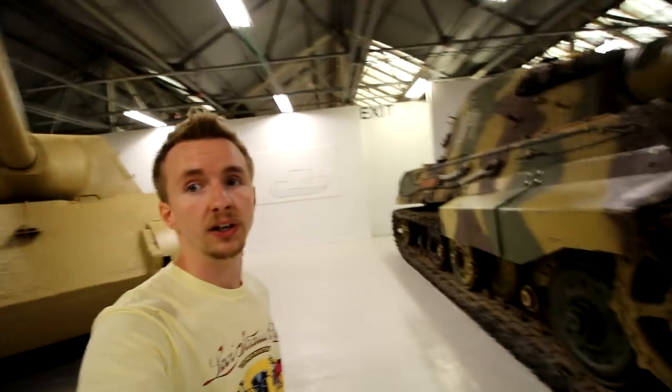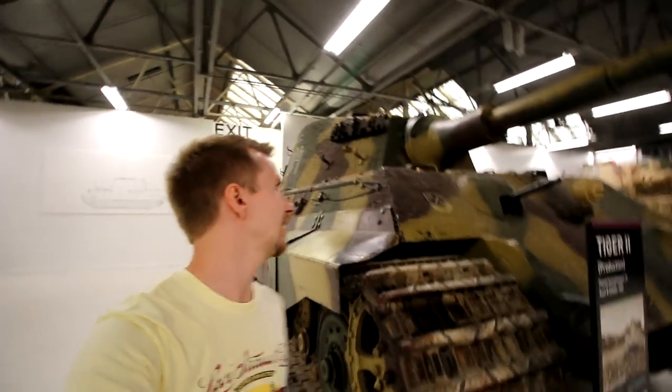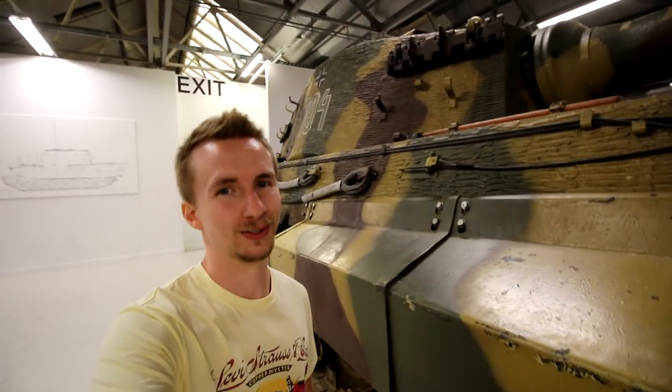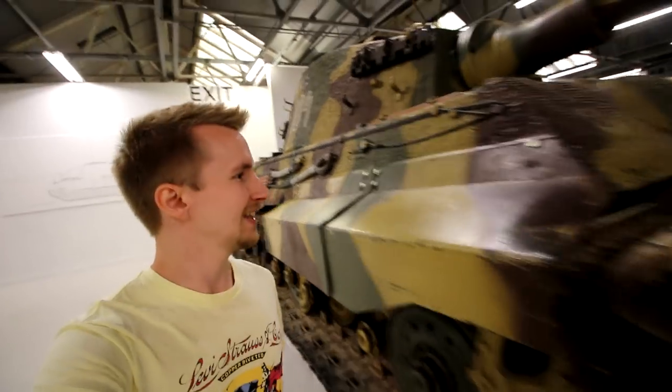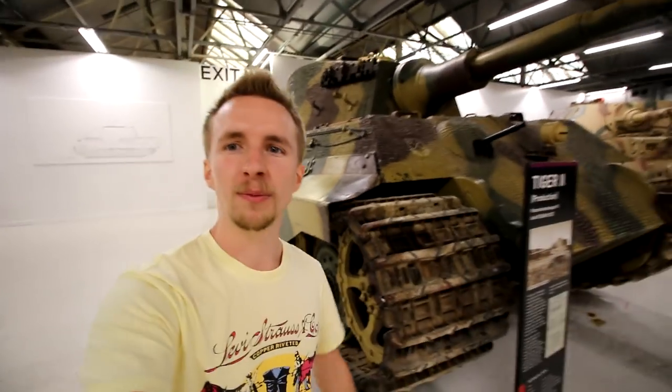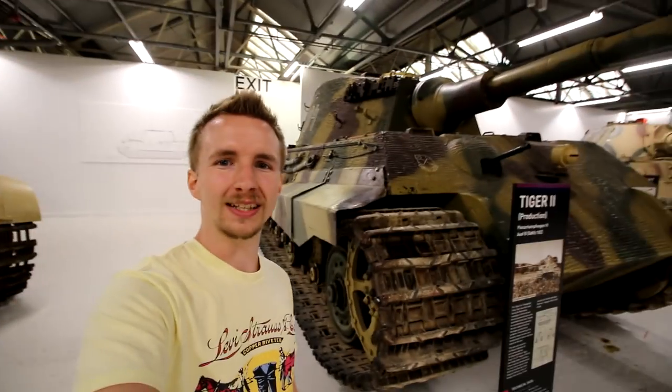Now moving on towards the Tiger II — the production version of the Tiger II with what World of Tanks players would call the upgraded turret. This vehicle has a different camouflage scheme; it's not painted up the same as the pre-production Tiger II that we saw. And personally I prefer this kind of look on it.